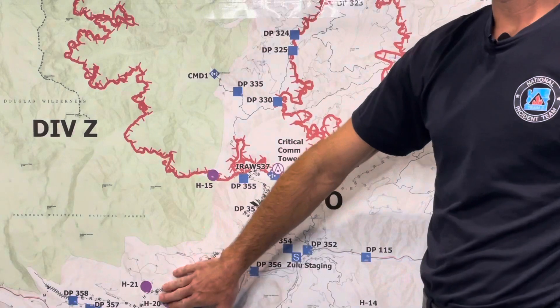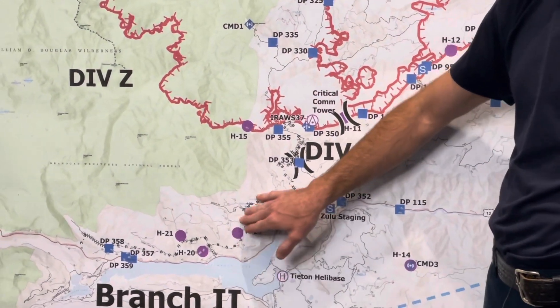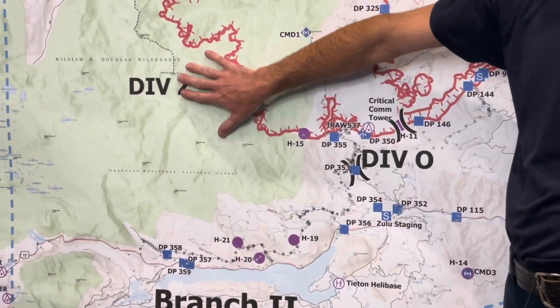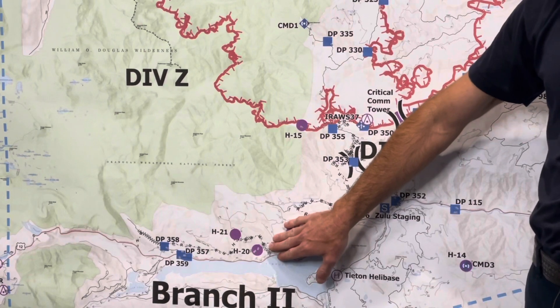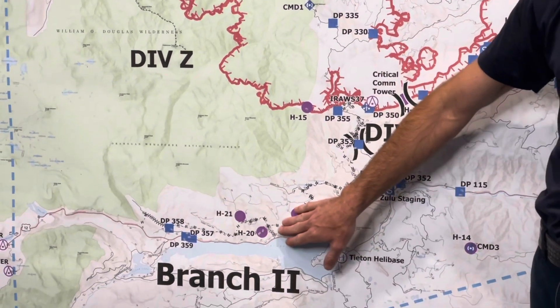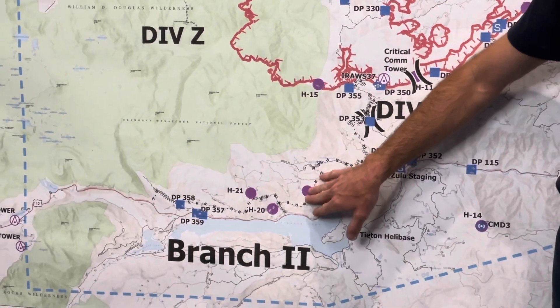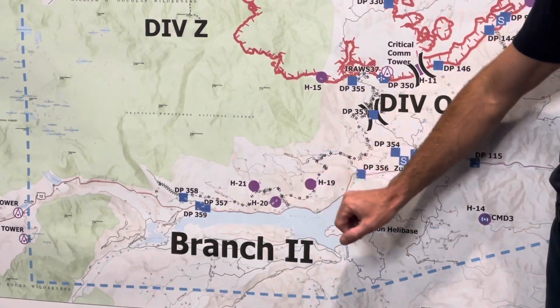Division Zulu on the alternate line — they're just finishing up the final bit of preparations to have that as an alternate control line if anything wanted to come out of the wilderness. They're also taking those lines they've constructed and making sure they're water barred and some of the features are addressed before we get into a rainy season or snow, so that those areas we did work on won't cause additional damage through the winter.